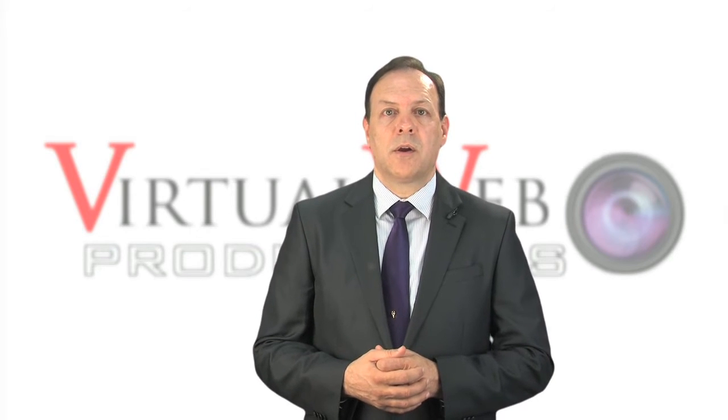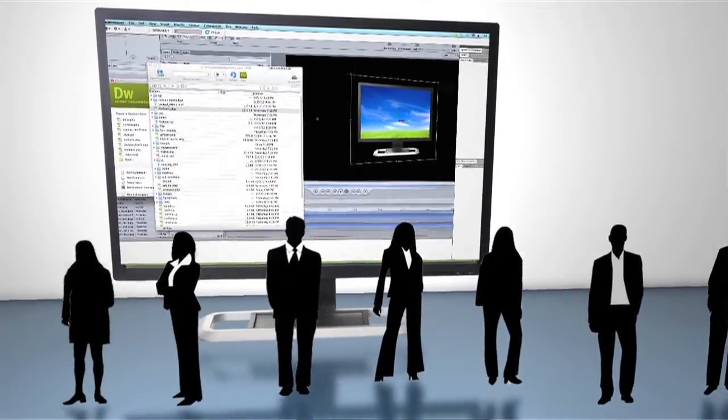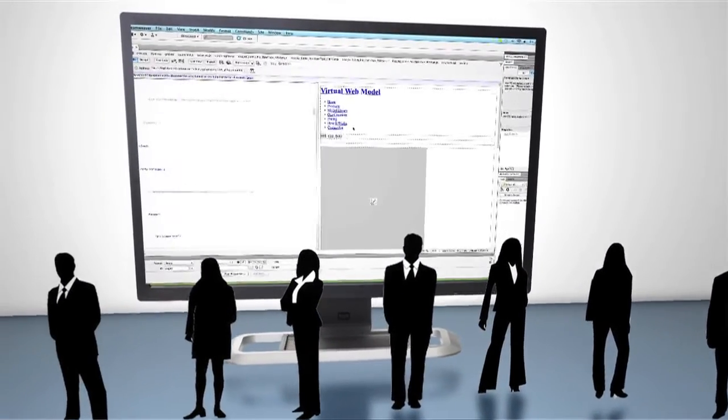The Virtual Web Production corporate website and mobile site were developed and maintained by the Virtual Web Production website development team — the same team that's going to help you develop your website for your project.